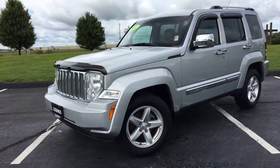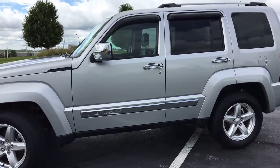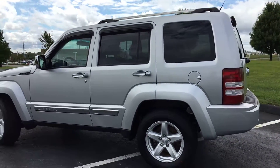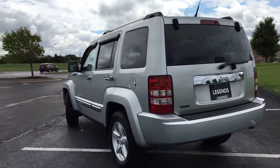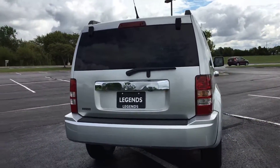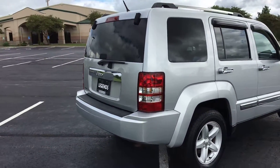Here's one of our newer units to add to our pre-owned inventory at Legends Toyota of Kansas City. This is an extremely clean 2011 Jeep Liberty — silver with black leather interior, five-spoke 17-inch alloy factory wheels. It's got a lot of chrome accessories on it. The interior and exterior of this vehicle are in great condition; definitely well taken care of.